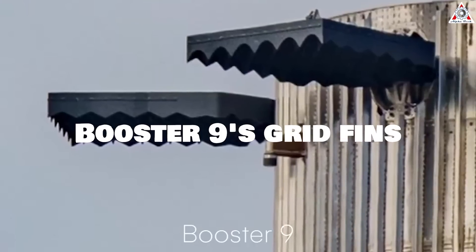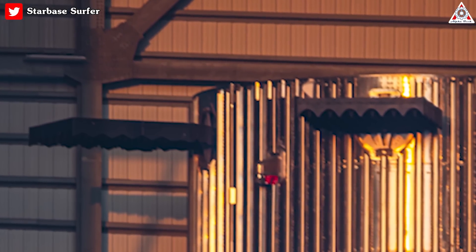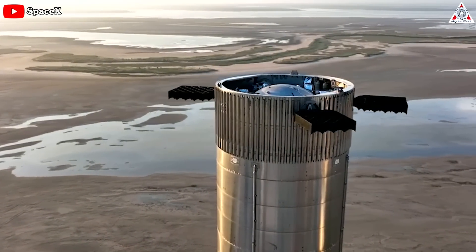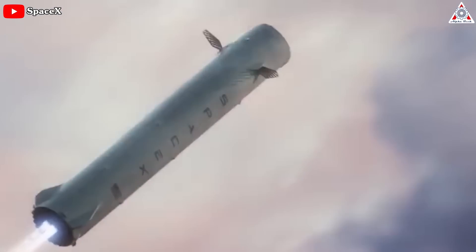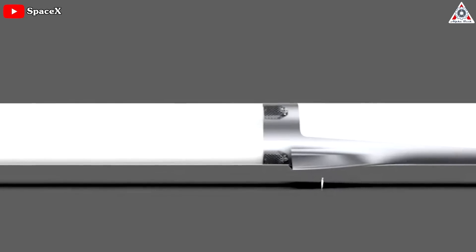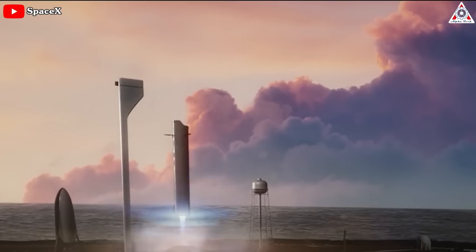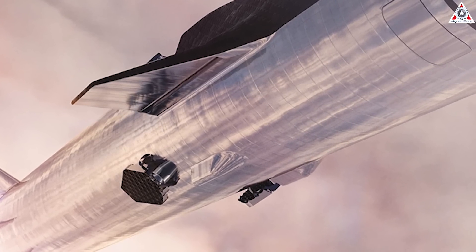Booster 9's grid fins now have additional plates on the exterior faces, possibly adding strength against warping — these are not Booster 7's grid fins. There may also be a future modification: in an interview with Everyday Astronaut, Elon said he thinks four grid fins are excessive, and that two would be ideal, or maybe three if the third is significantly smaller. This is similar to the rendering of the interplanetary transport system SpaceX unveiled in 2016. We haven't seen any changes to the booster so far, but it's possible we'll see a booster with three grid fins in the future — it would truly be a sight to behold.